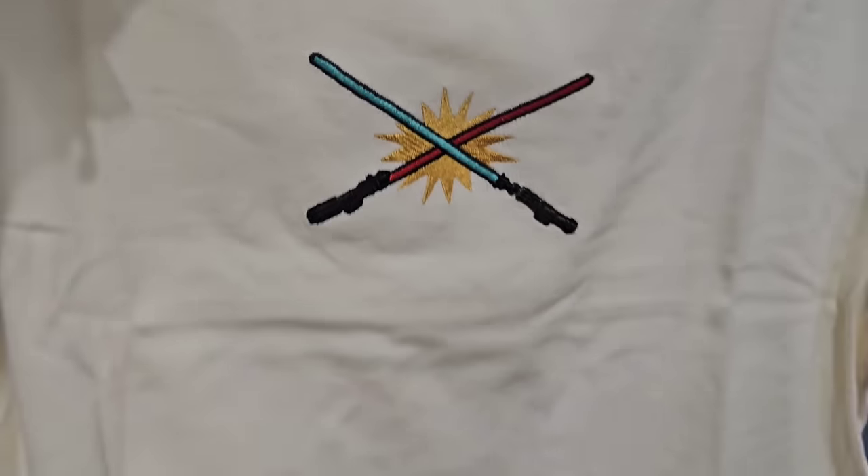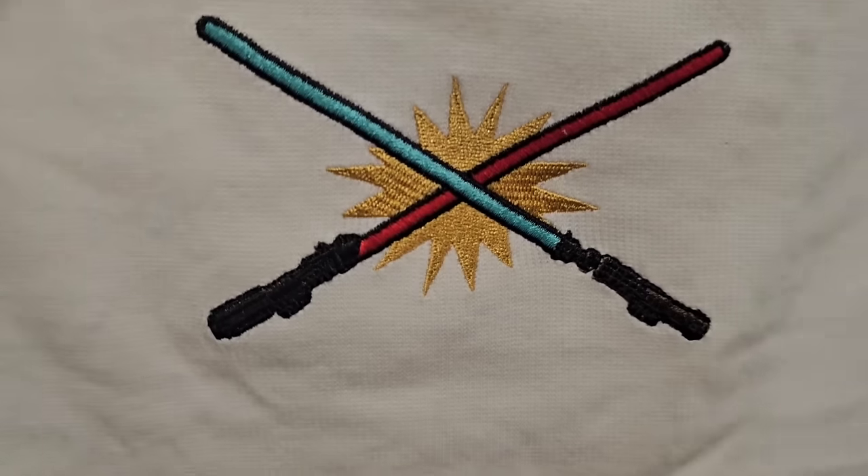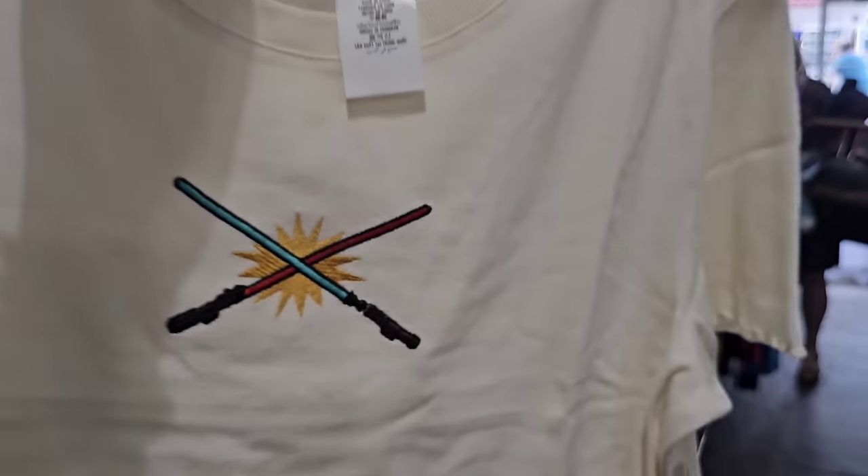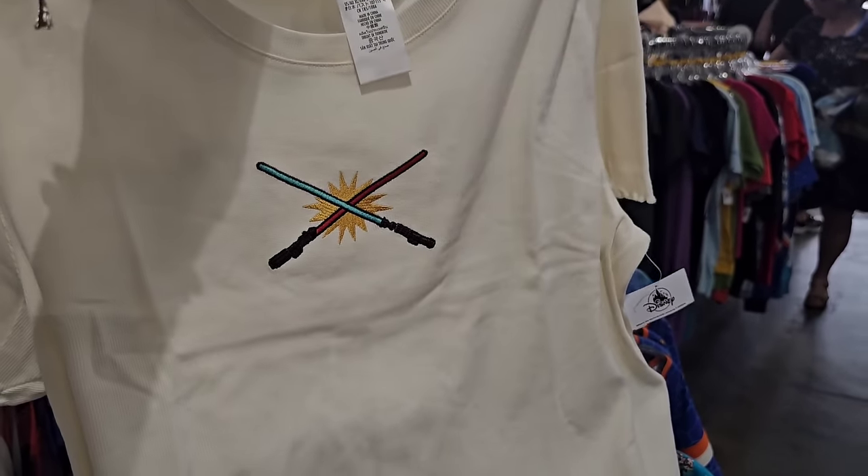I don't recall ever seeing this — this would have been perfect for May the 4th. I really like the embroidery — $9.99.